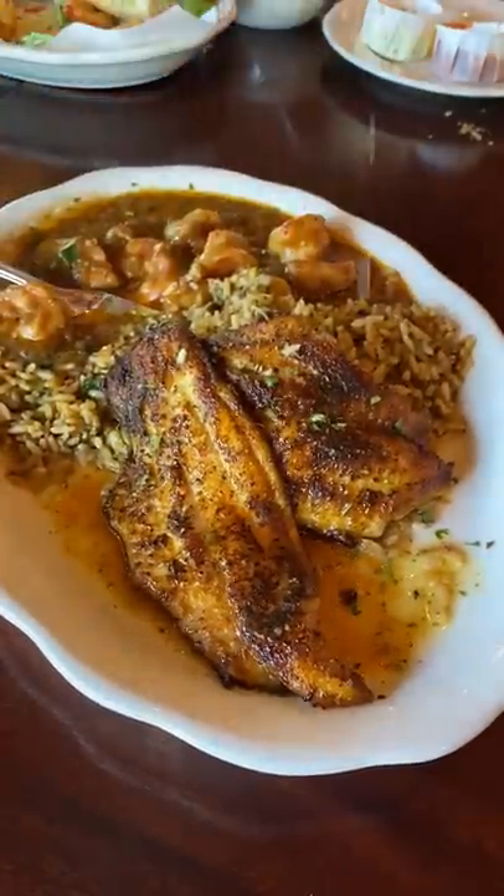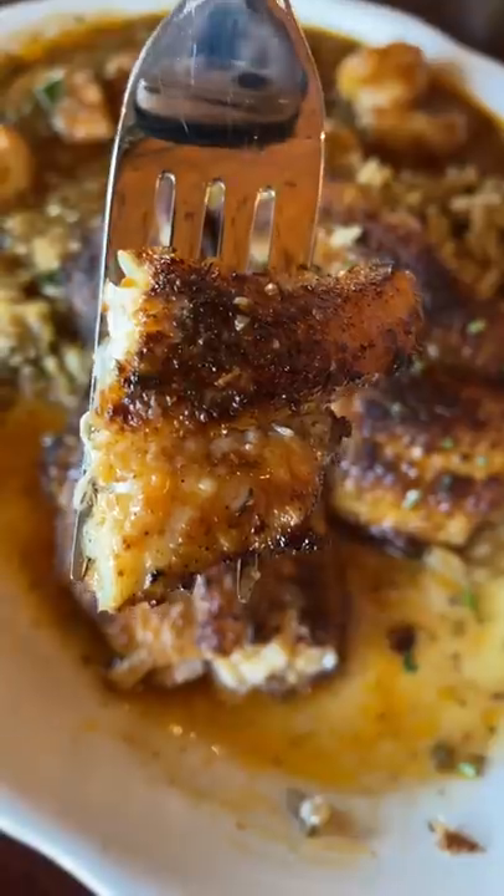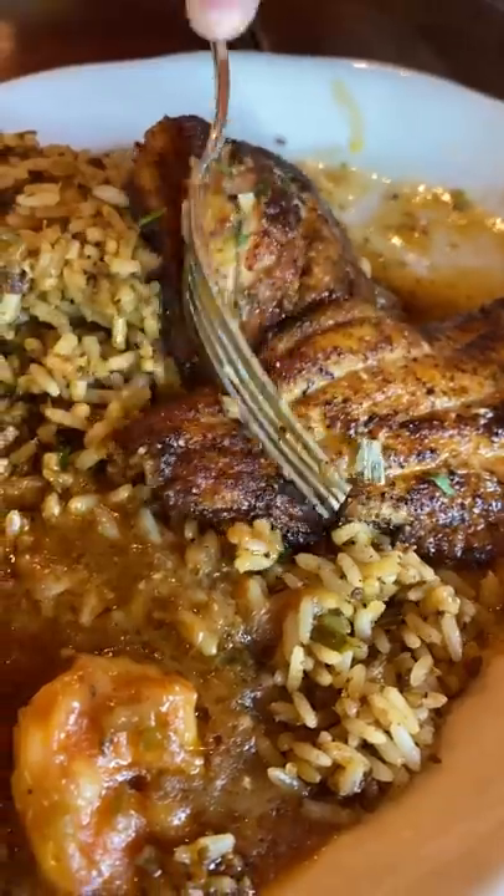We were deciding between crawfish, catfish, and shrimp etouffee, and Doug decided to get the blackened catfish and shrimp etouffee so we could try both. It was tasty. It was a little bit salty, but having the rice helps mellow it out.